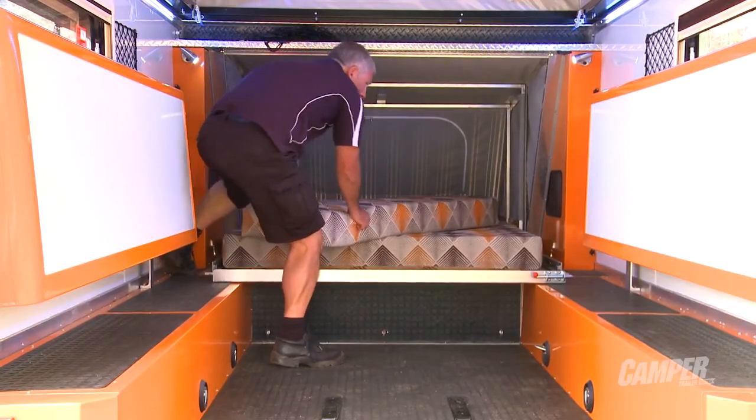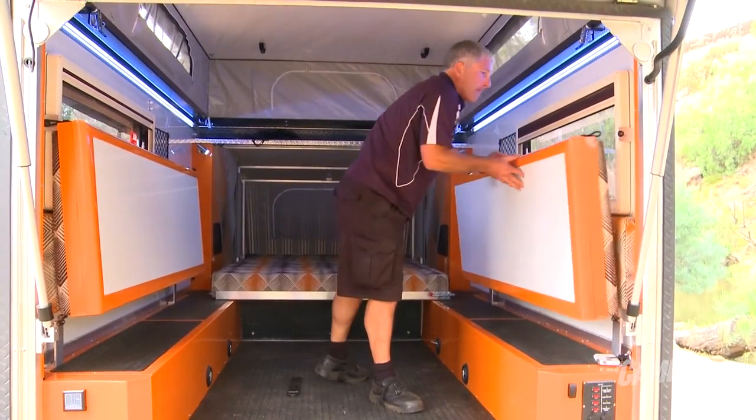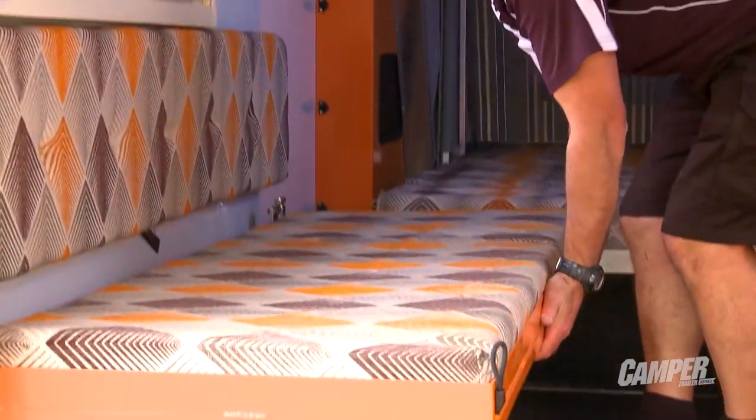A proper toy hauler has to actually be a home away from home as well as somewhere to stow all the things you want to take, and this one ticks that box as well. How many people can you sleep in this? Well, inside the actual camper you can sleep comfortably four people, and then you've got the optional room at the back which can fit another two — so up to six people if you really need to.